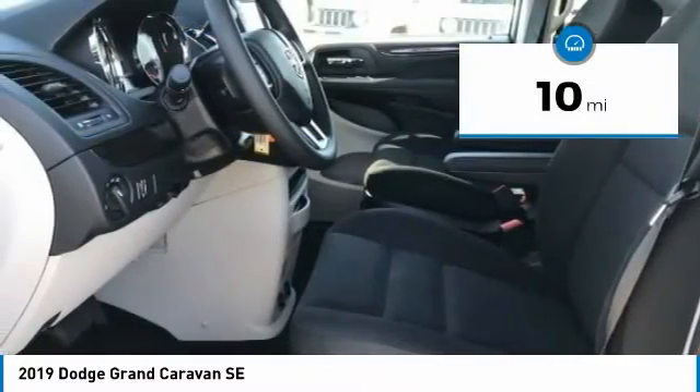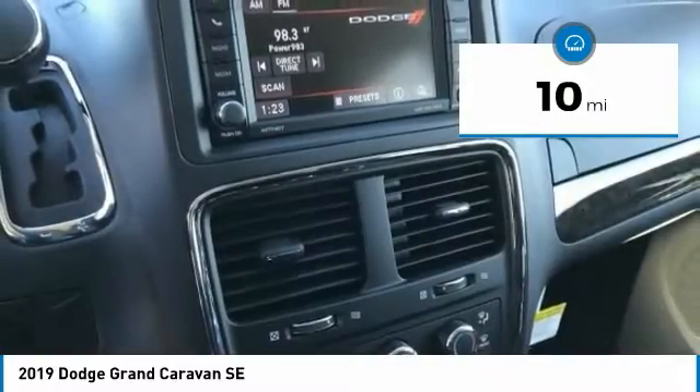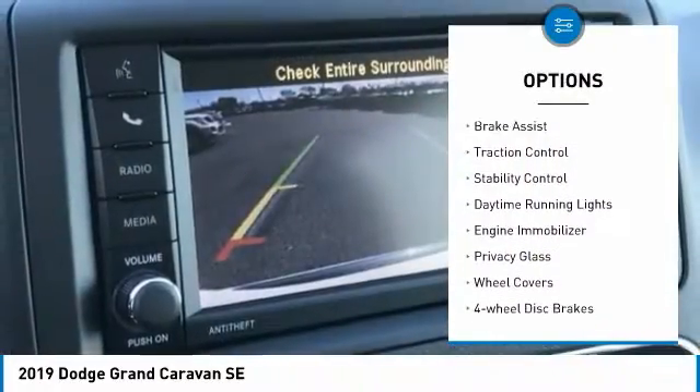This vehicle has less than 100 miles. Here are some of this vehicle's great options: heated mirrors, rear spoiler, brake assist.